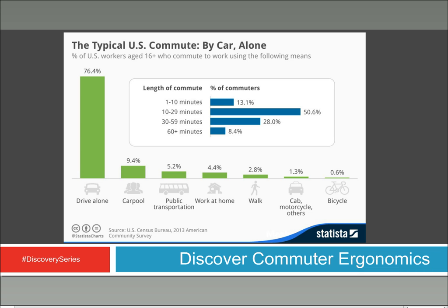Driving alone is done by the vast majority. The second highest number of respondents said they carpooled — which is surprising, but when you add those two together, you've got almost 86% of people across the country getting to work in a car. Then add the next 5% using public transportation, and you're up to 90% who are in some sort of car, bus, or road vehicle situation.